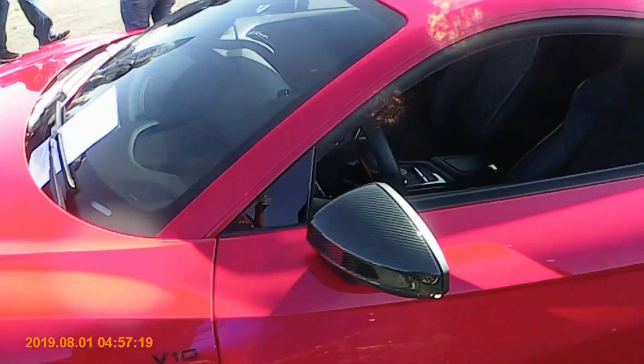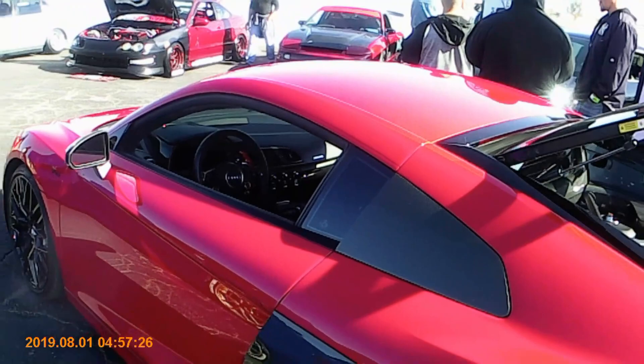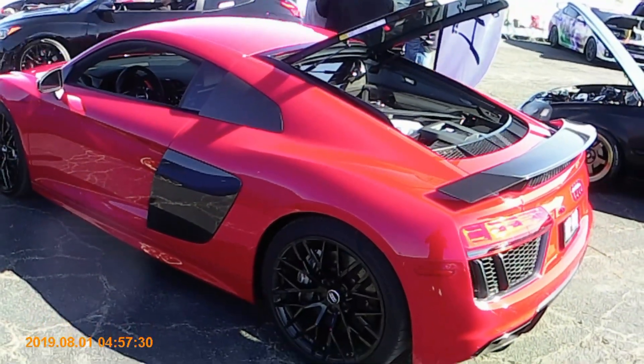That candy apple red is delicious. Take a look at this thing. The interior is so magnificent — paddle shifters up top, console looking lovely. Let's take a step back and just admire this for a quick second.